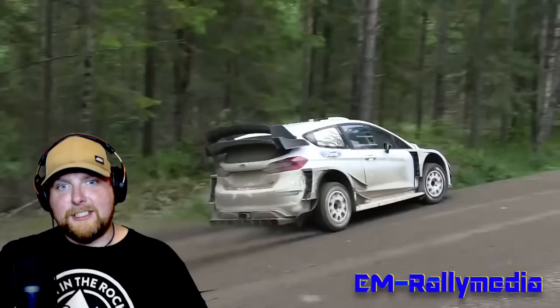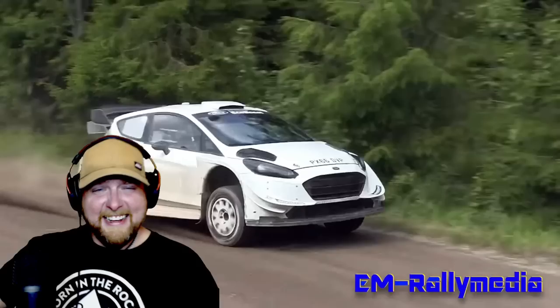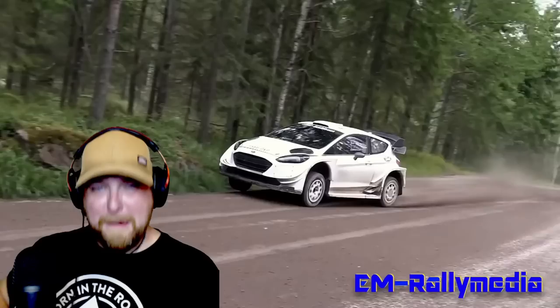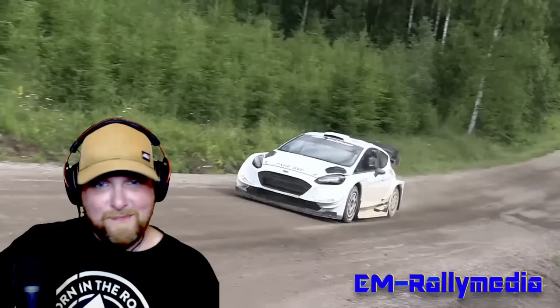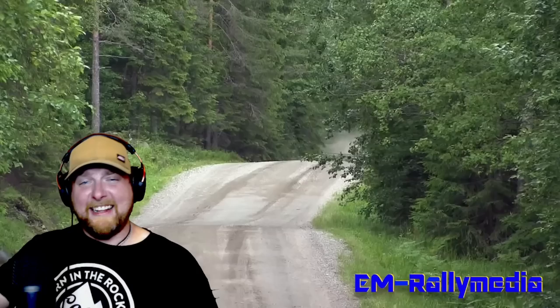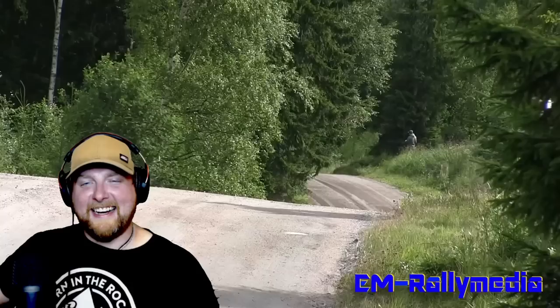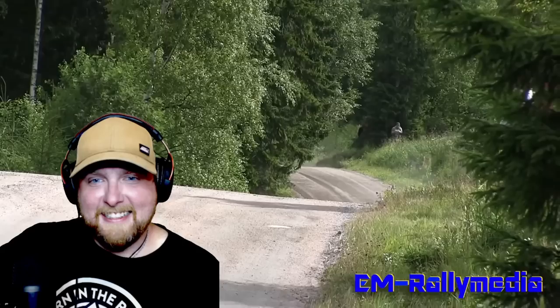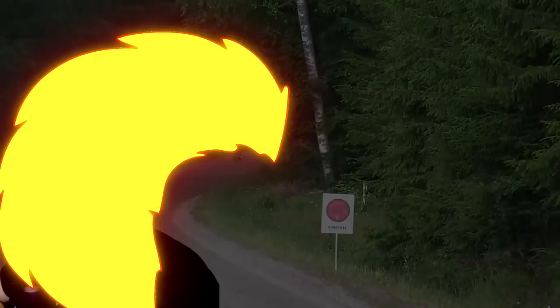Oh my god, these cars can take abuse. Sounds so ferocious. Like something straight out of a video game, man. It's got my adrenaline flowing just watching. Oh my god, he bounces off that rev limiter in the air. Oh my god, oh my goodness. Wow.